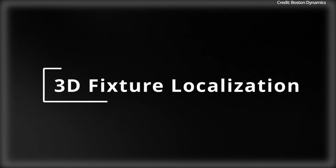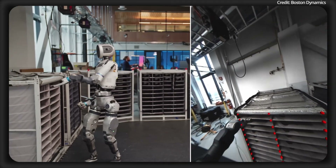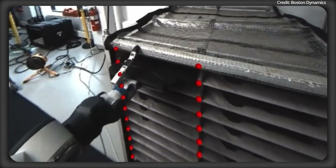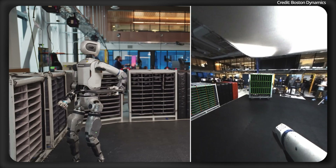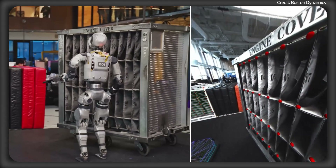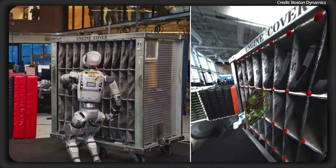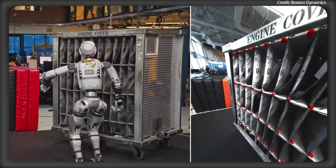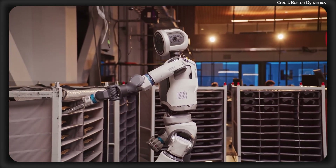This leads to Feature 4: its 3D fixture localization. To handle objects inside a fixture, Atlas needs to know exactly where it is in relation to that fixture. It does this with a smart system that figures out how its position and angle compare to nearby fixtures. This system uses key points from the 2D object detection process, matched with a model of how the fixture should look in space, ensuring everything lines up accurately. Atlas also uses data about its own movements to keep its position estimates steady, even if some key points are unclear or noisy.